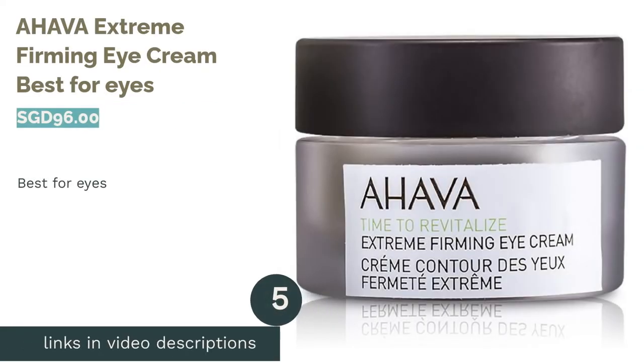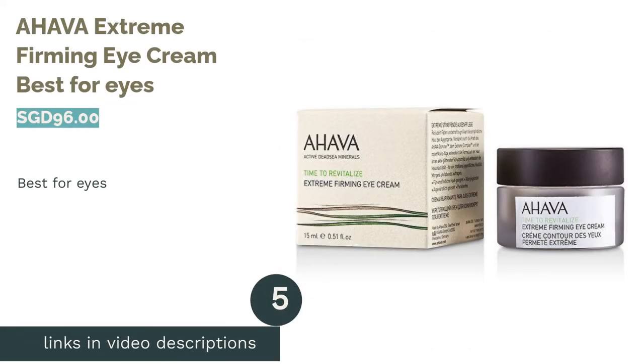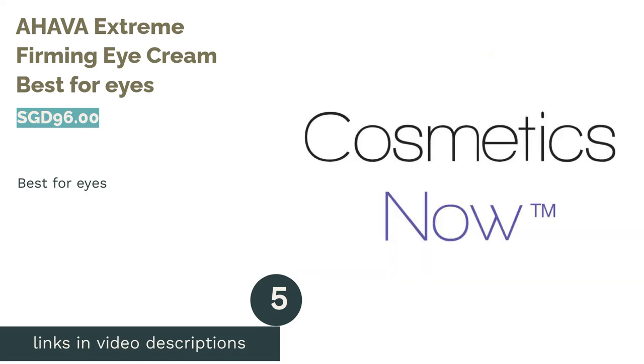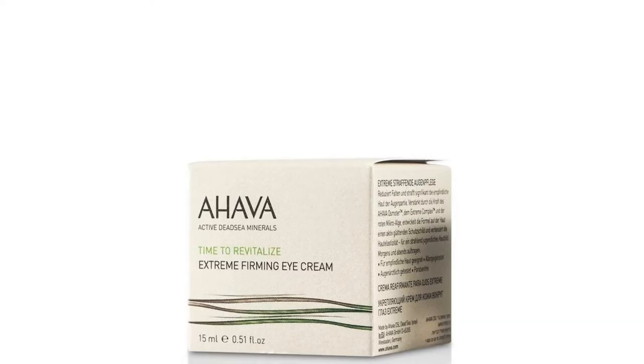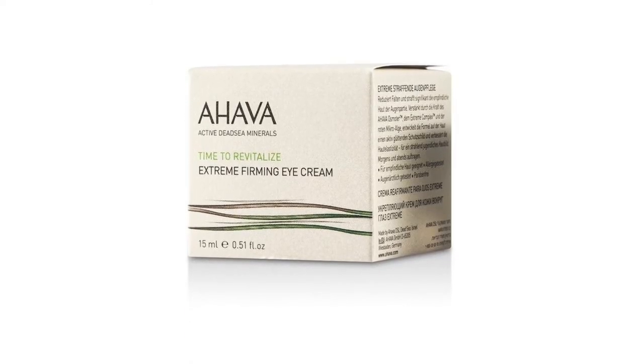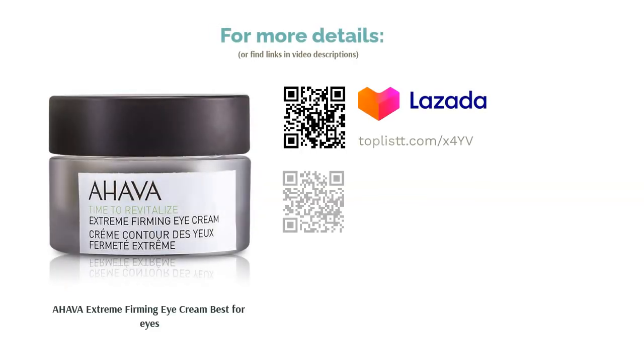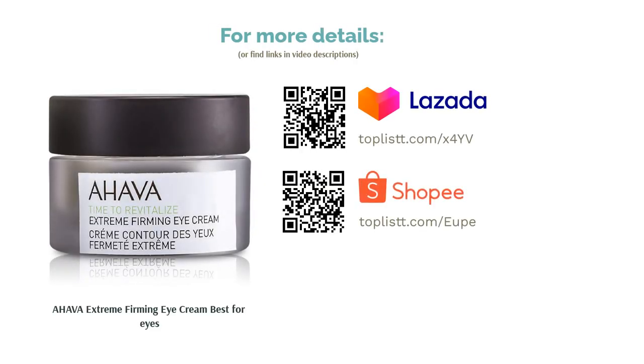The next product is Ahava Extreme Firming Eye Cream, best for eyes. Harnessing the power of natural ingredients, this nourishing eye cream actively treats the signs of aging with minerals from the depths of the Dead Sea and the heights of the Himalayas. Reducing the appearance of wrinkles and dark circles, it brings back your bright eyes by firming, hydrating, and tightening the delicate skin around the eyes.